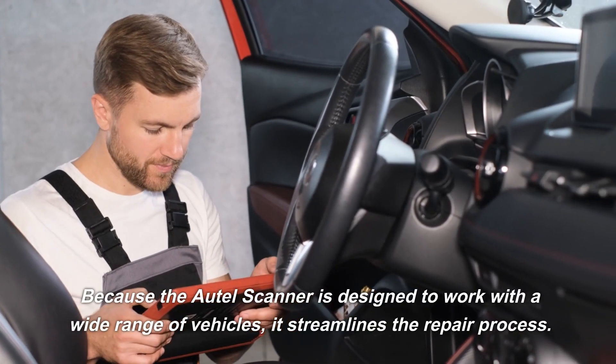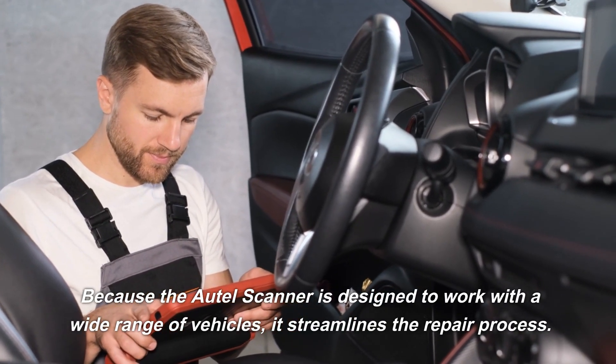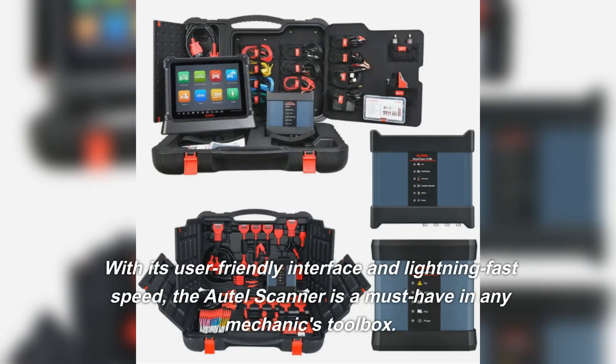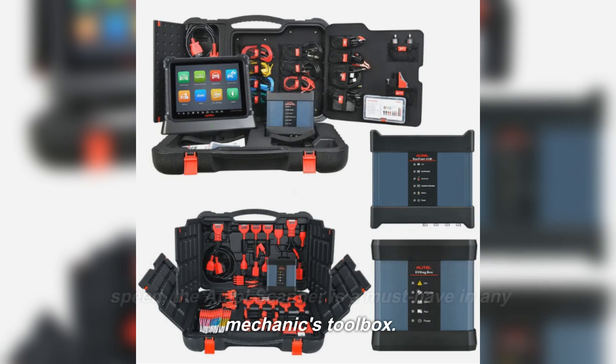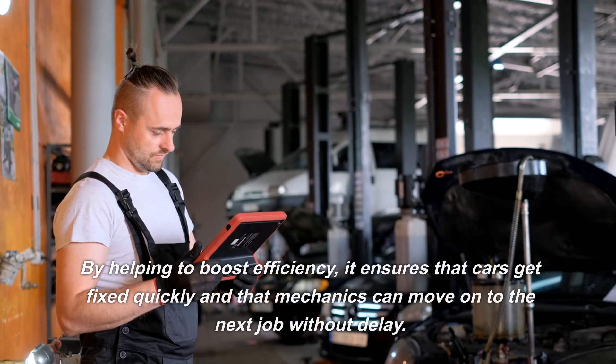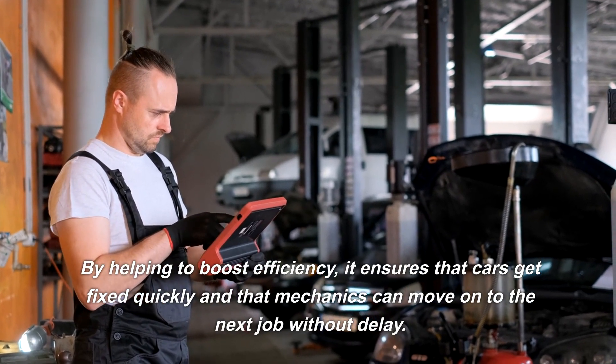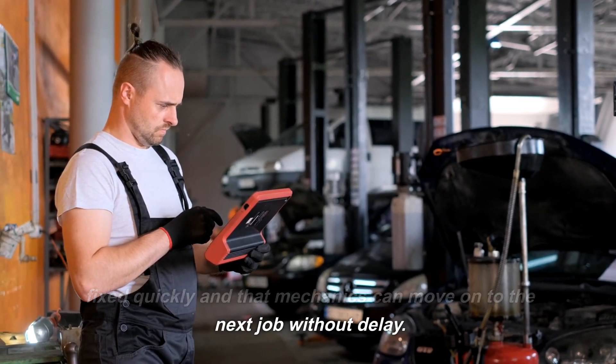Because the Autel Scanner is designed to work with a wide range of vehicles, it streamlines the repair process. With its user-friendly interface and lightning-fast speed, the Autel Scanner is a must-have in any mechanic's toolbox. By helping to boost efficiency, it ensures that cars get fixed quickly and that mechanics can move on to the next job without delay.